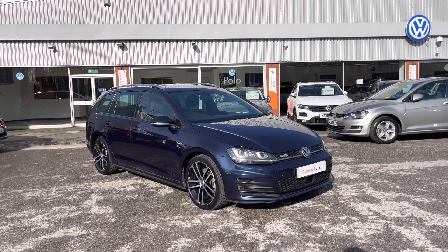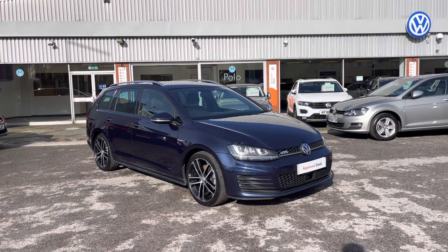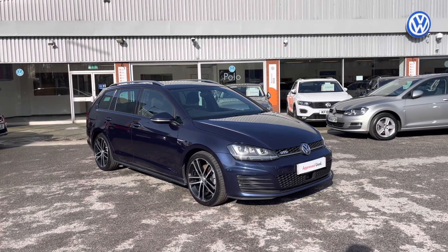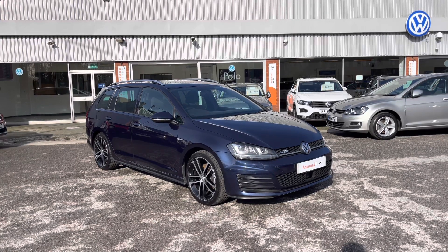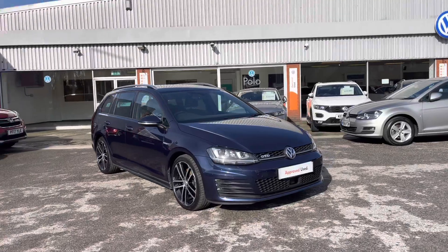This remarkable car is currently available at Olden Volkswagen and does come with a minimum of 2 years Volkswagen approved used warranty alongside flexible finance packages available. So to get a tailored finance quote or book yourself in for a test drive, get in touch on 0161 825 8520.